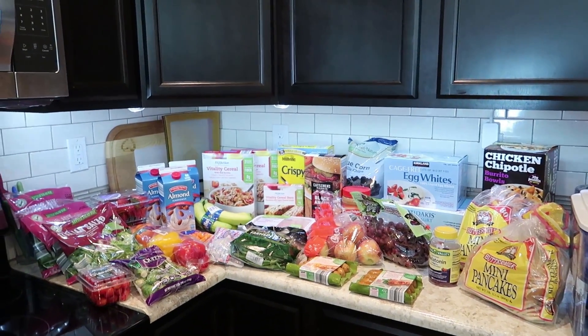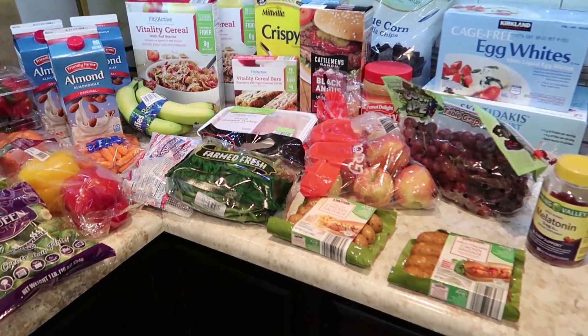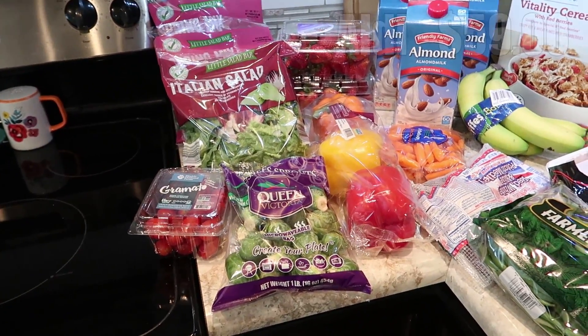Here is everything that we got. This should last us through the end of the month. Lots of fresh produce and stuff that you'll see. I'm going to start with what we got at Aldi, which was a majority of our groceries.